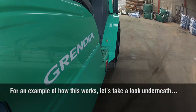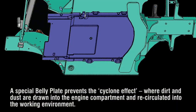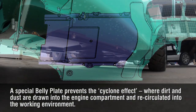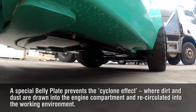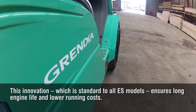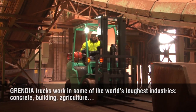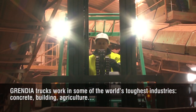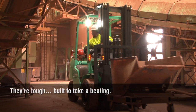For an example of how this works, let's take a look underneath. A special belly plate prevents the cyclone effect, where dirt and dust are drawn into the engine compartment and recirculated into the working environment. This innovation, which is standard to all ES models, ensures long engine life and lower running costs. Grendia trucks work in some of the world's toughest industries — concrete, building, agriculture. They're tough. Built to take a beating.